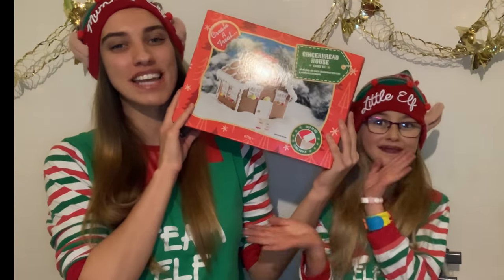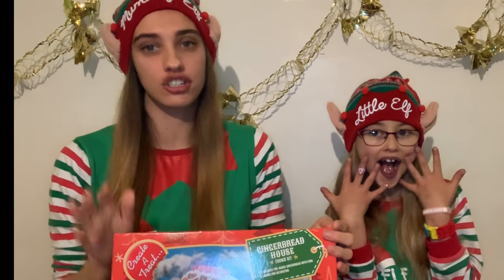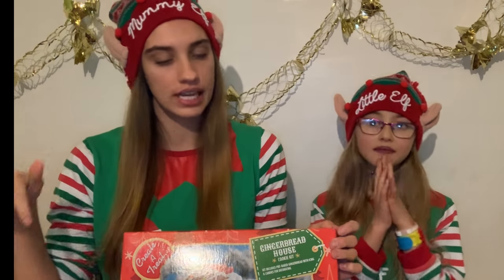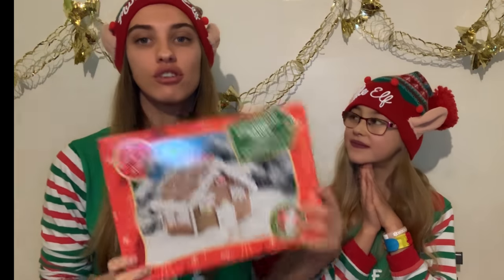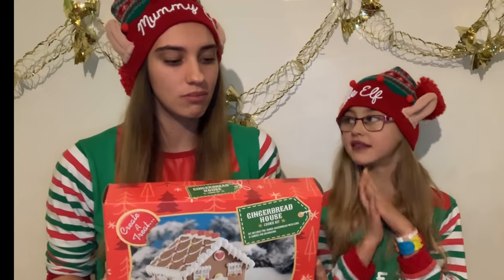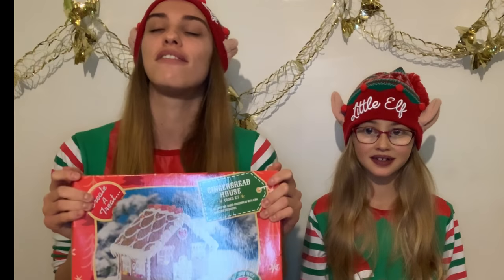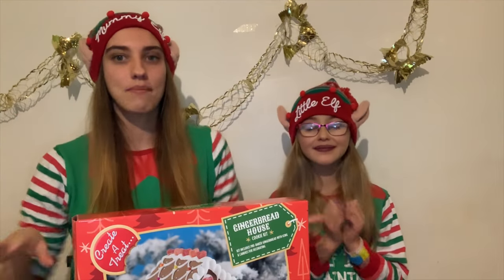Happy Monday everybody, it's Vlogmas day 24! Today we're making a gingerbread house. I actually bought this for when Sian had her sleepover - she's a fellow YouTuber so go check her channel out, I'll leave the link in the description. Unfortunately we were so busy we didn't end up having enough time to do it, so we're going to make it today instead. What better time to do it than the day before Christmas!